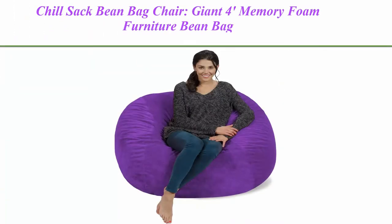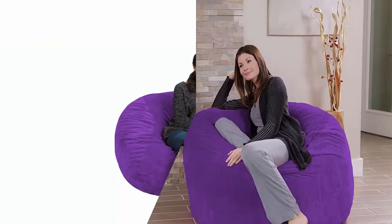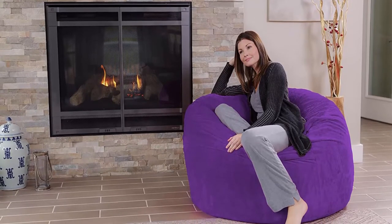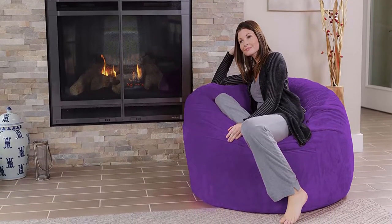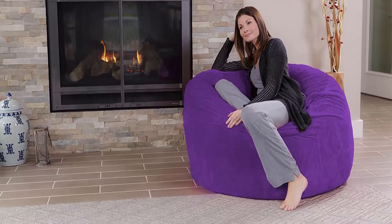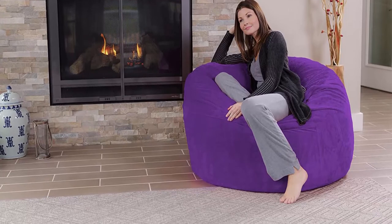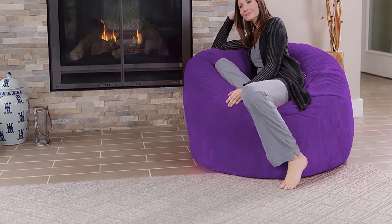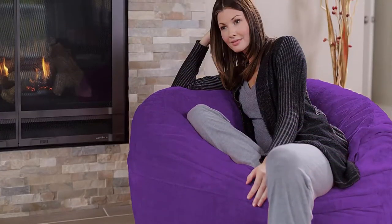Top 3: Chill Sack Bean Bag Chair — giant 4-feet memory foam furniture bean bag, big sofa with soft microfiber cover, purple furry. Fun for everyone — a great size for both kids and adults. This comfy bean bag is the perfect furniture addition to any basement, family room, dorm, or bedroom, whether as a gaming chair or a study spot.